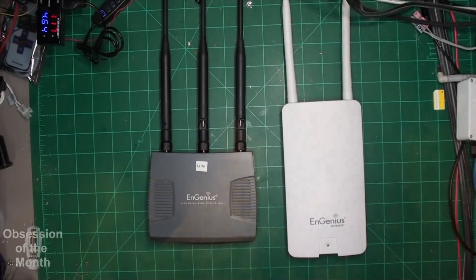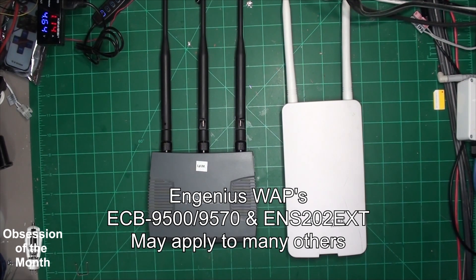Good morning. This is a relatively quick video regarding InGenius wireless access points and the problems that they seem to have.